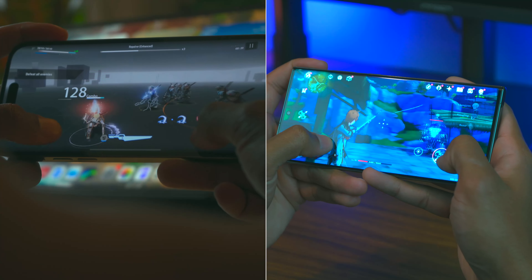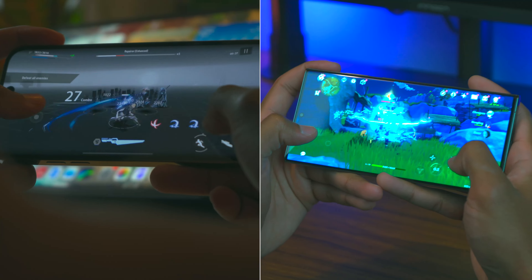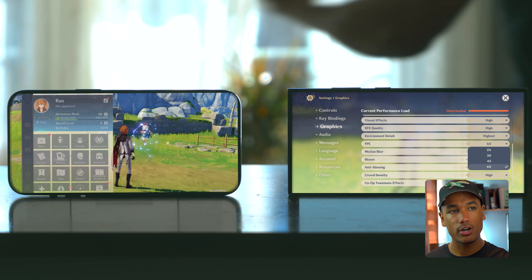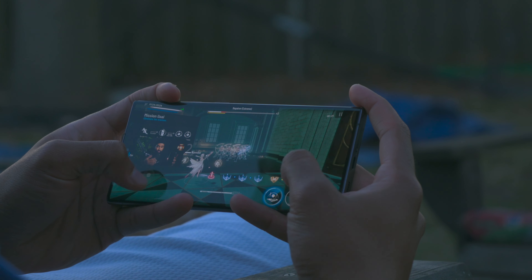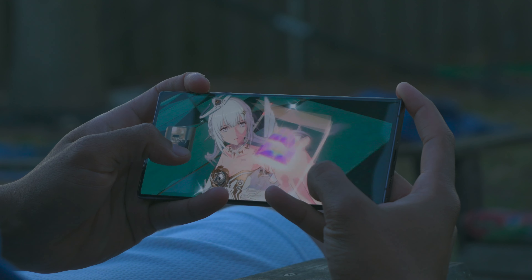In terms of gaming, both of these are absolute powerhouses. Every game you want to play runs at maximum settings on both without any problems. The S23 Ultra runs Genshin Impact on max settings at 60 frames per second flawlessly, with no 120fps option. The iPhone 14 Pro Max does offer a 120fps option in Genshin, but at that frame rate you get some slowdown in combat. If you lower settings like bloom or anti-aliasing you can get a smoother 120fps experience, but at 60fps both devices handle it perfectly.